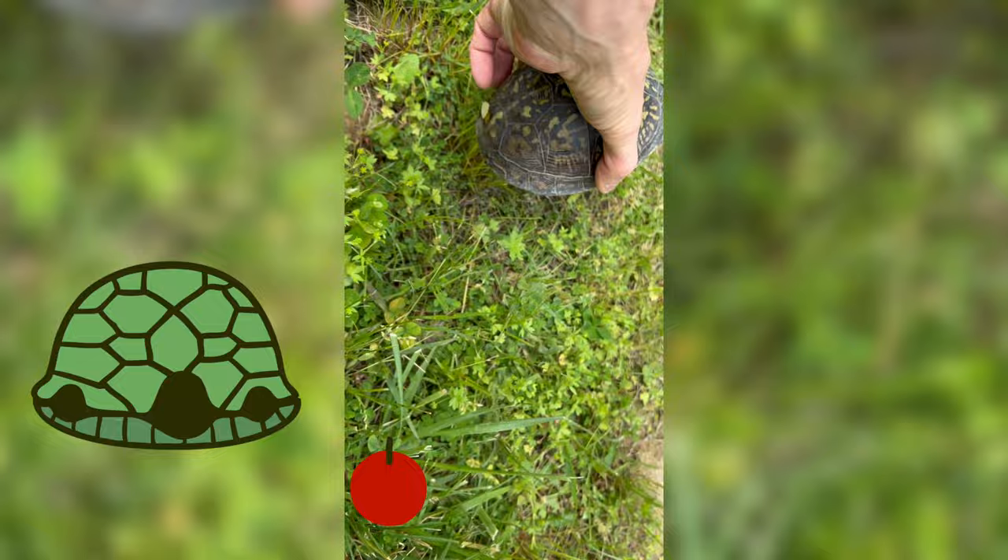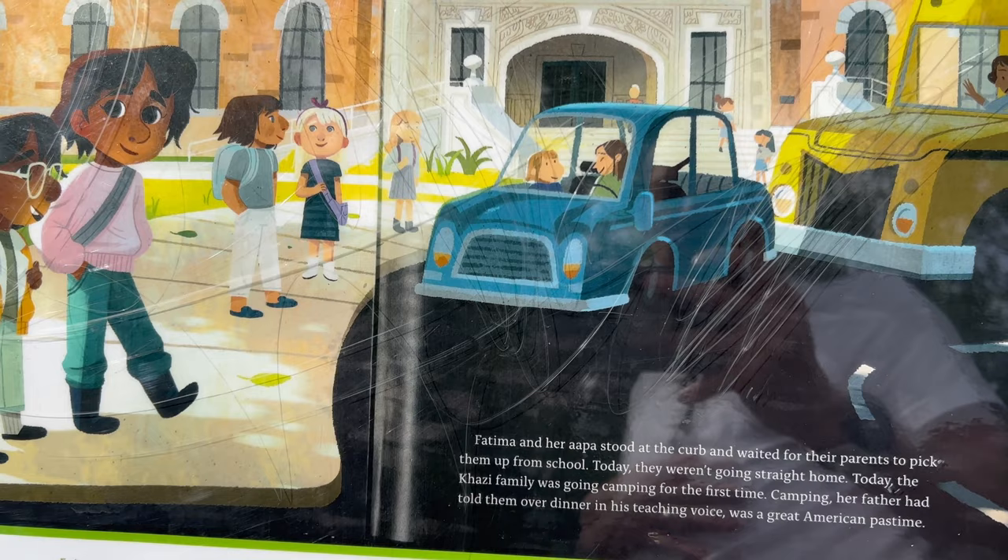Hey, go play crew! Today we're looking for frogs, bugs, butterflies, and turtles on our trail. We got a story on this trail we can read. Here's the beginning of our story right here — Fatima and her appa stood at the curb. Look at that little itsy-bitsy spider!